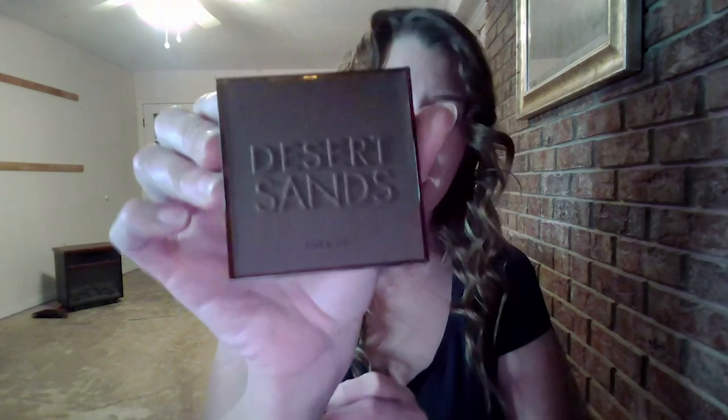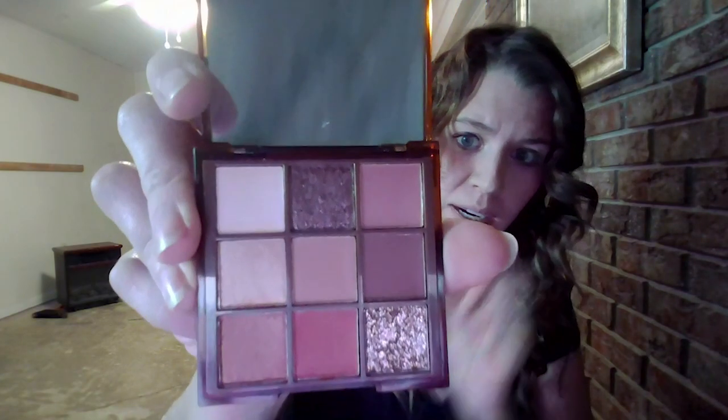Next up we have the Desert Sans eyeshadow palette. Oh my gosh, I love this one too — beautiful neutral colors! I'm kind of a picky person when it comes to eyeshadows. I don't really like super bright blues, greens, or really bright pinks. I like more natural colors, and on a day-to-day basis I prefer more of a natural look for sure.